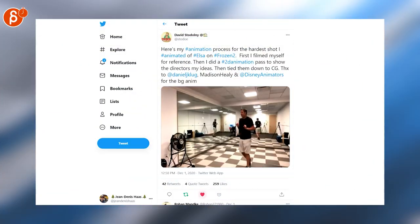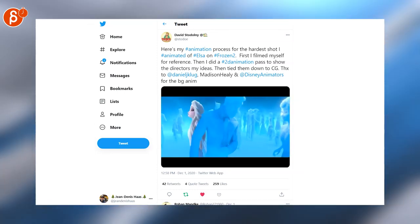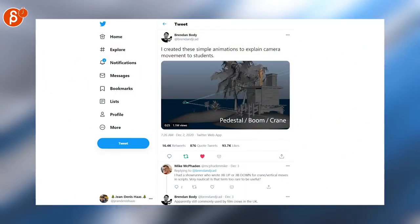Moving on to a tweet by David showing his animation process for Frozen 2 — absolutely cool. You can see the acting choices and then it goes into the process and the final animation. Always super cool to see that. Speaking of a showcase, Brandon is posting a really cool tweet with 1.1 million views about how to explain camera movements to students.